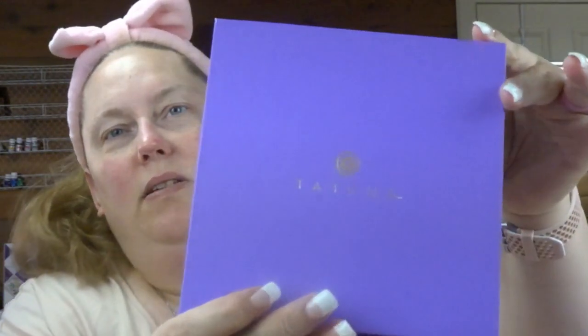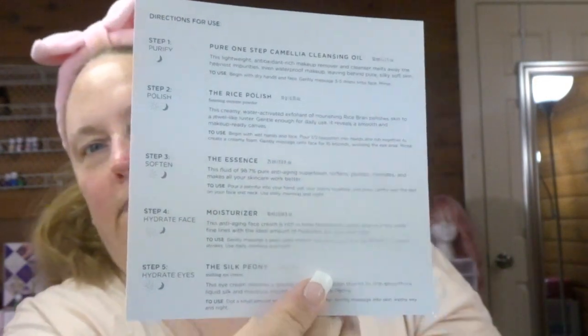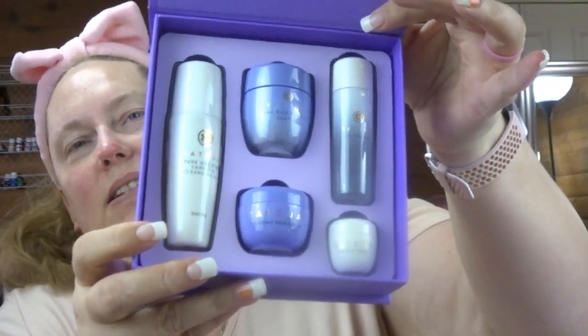That's a pretty box — y'all know mama's keeping the box. Oh it comes with the different steps! Okay, step one is Purify — the cleansing oil. I guess I should show you guys what it looks like. How stinking cute is that!